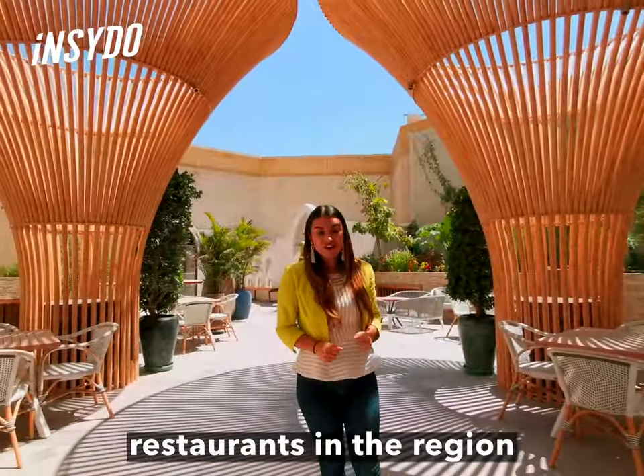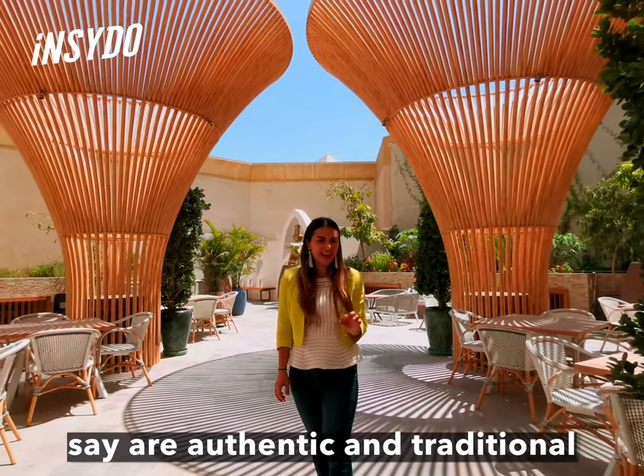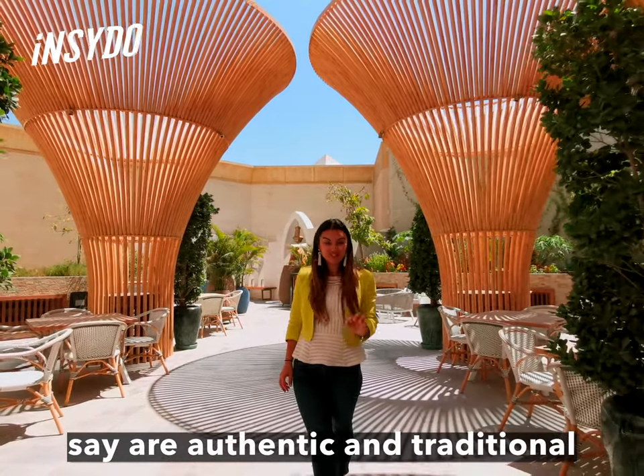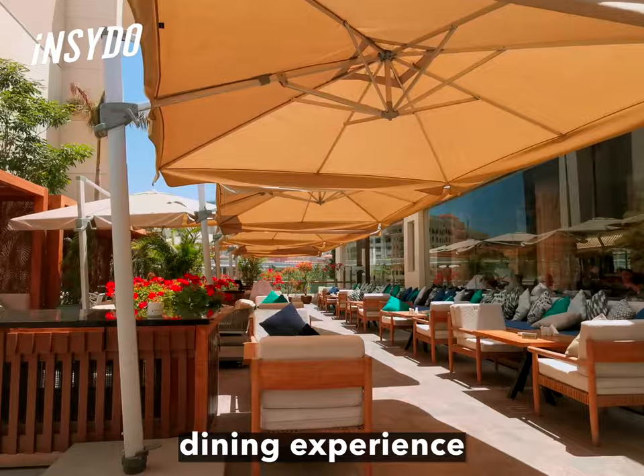There are so many Middle Eastern restaurants in the region, but how many of them can you actually say are authentic and traditional? We're at Wafi Gourmet and we're going to show you a proper Lebanese dining experience.